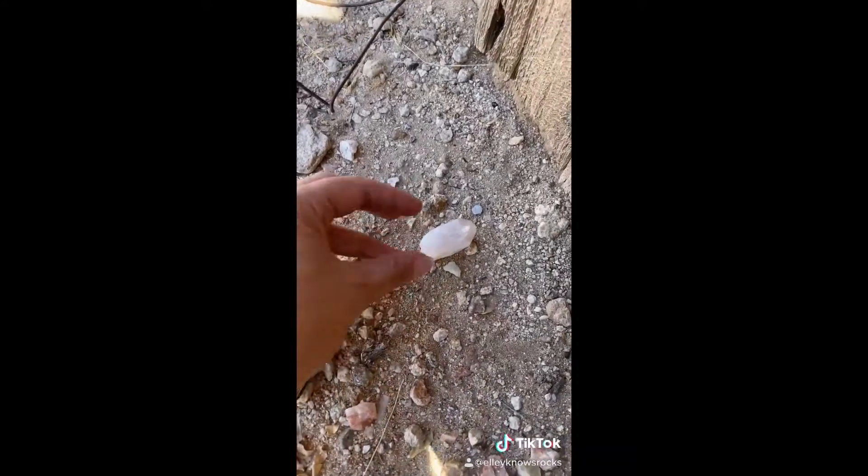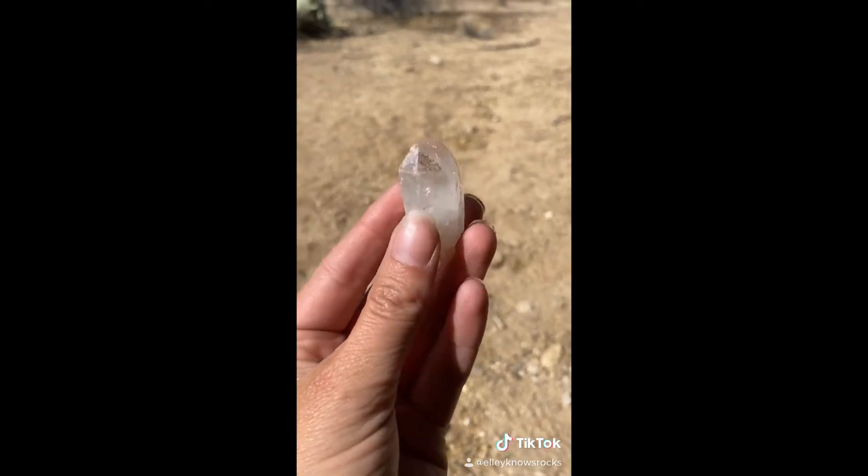Hey everybody, so I'm out by this really awesome cabin because I was doing something — that's a whole other story we can talk about later. However, we found something really cool that actually doesn't belong right next to the cabin. Let me show you. As we were standing here, I found this guy — this is a really awesome little beat-up...